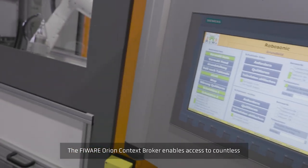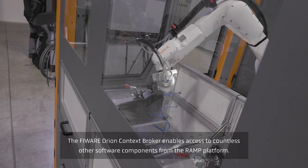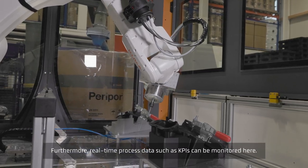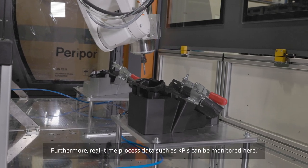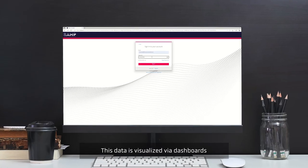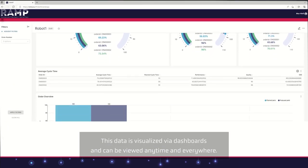The Fiware Orion context broker enables access to countless other software components from the RAMP platform. Furthermore, real-time process data such as KPIs can be monitored. This data is visualized via dashboards and can be viewed anytime and everywhere.